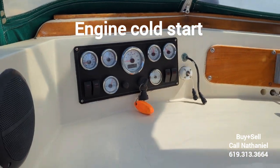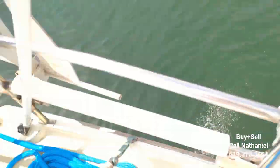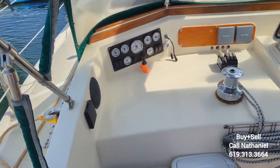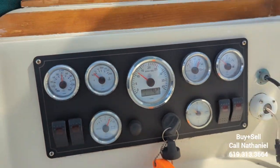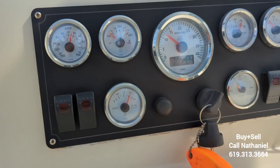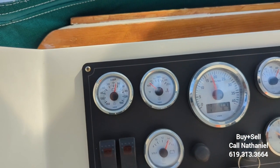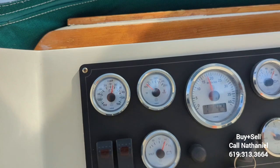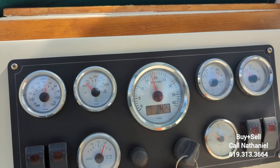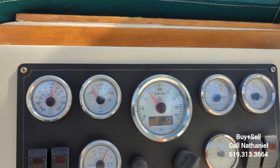Starts right up. Water, well, nice. Volts at 14. This engine is pulling like 15 amps right now. 42 or 43 hours since this gauge cluster was put in. 60 PSI oil pressure. She sounds good.